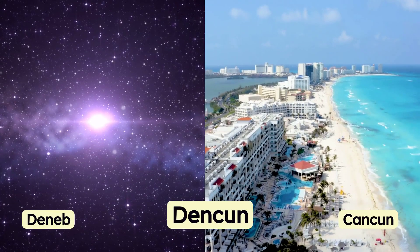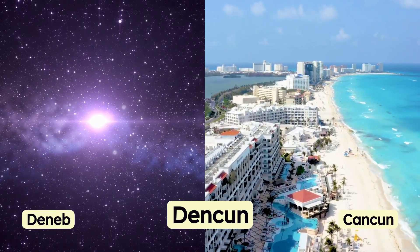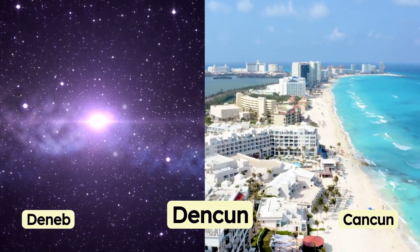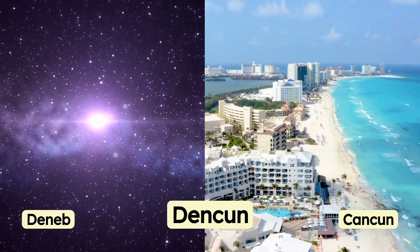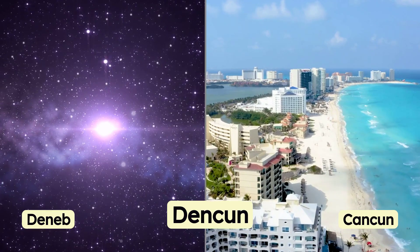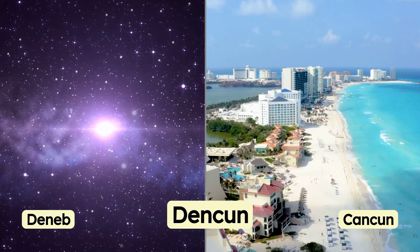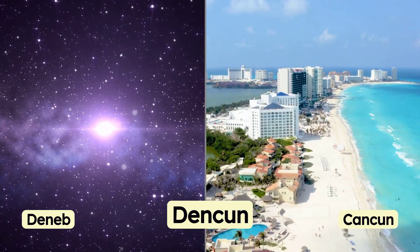Why is it called Dencun? The name Dencun for the Ethereum upgrade combines elements from two distinct sources: Deneb, a first magnitude star in the constellation Cygnus, and Cancun, a city in Mexico. This naming convention is in line with previous Ethereum upgrades, such as the Shapella upgrade, which blended the names of the Chinese city Shanghai with Capella, the brightest star in the constellation Auriga. The Dencun upgrade therefore continues this tradition of naming significant network updates in a manner that reflects a fusion of celestial and earthly locations, symbolizing the broad and interconnected nature of Ethereum's technological advancements and its global community.